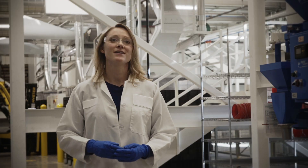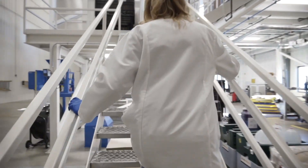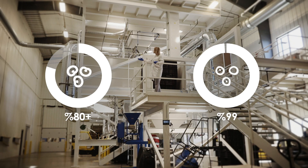Over the past 30 years, innovation in chemistry and technology has led to seed treatment becoming more and more common. Today in the U.S., over 80 percent of soybeans and 99 percent of corn has seed treatment.